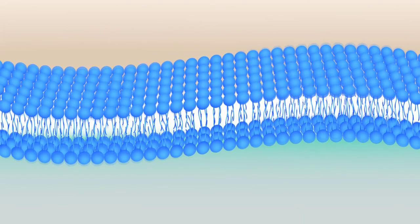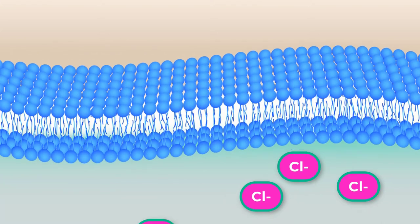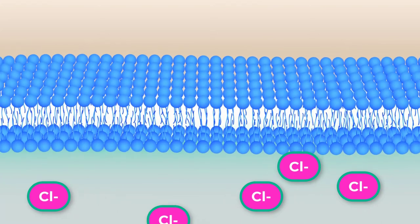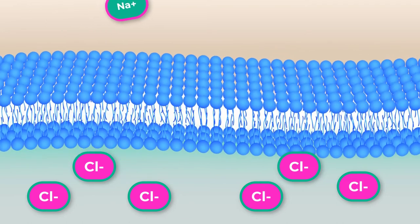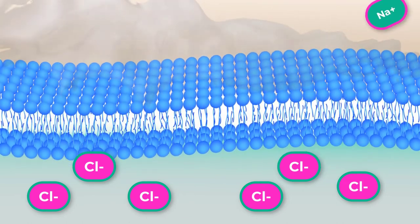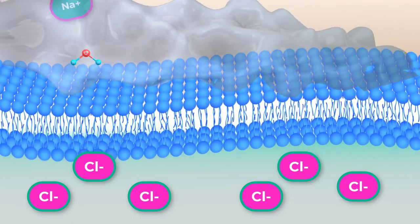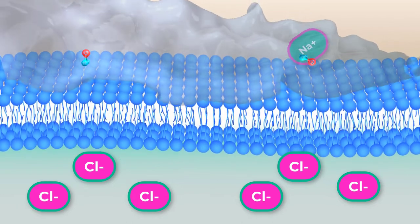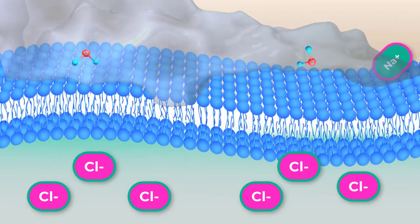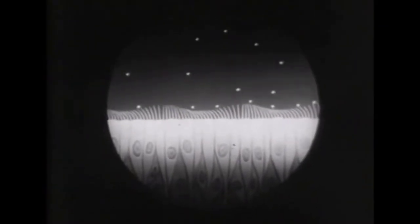If the CFTR channel is absent, chloride ions are not transported out of the cell in adequate numbers. This prevents them from drawing positive ions. The absence of ions in the secreted mucus results in the lack of a normal water concentration gradient. Thus, there is no osmotic pressure pulling water into the mucus. The resulting mucus is thick and sticky, and the ciliated epithelia cannot effectively remove it from the respiratory system.